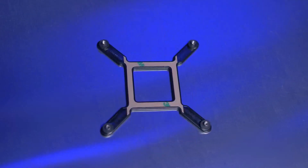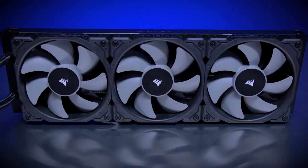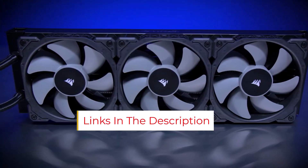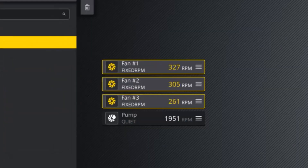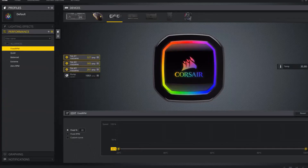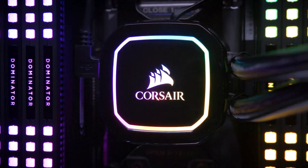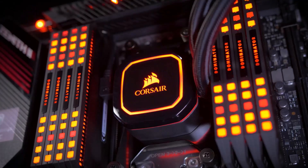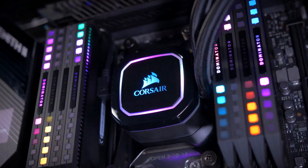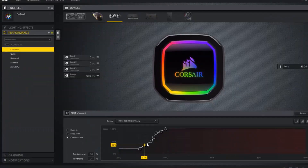While the Corsair iCUE H100i has a low-profile radiator, the cooler features fully customizable RGB lighting. Noise levels are quite low, offering up to 37 dB at the lowest settings, yet it delivers up to 75 cubic feet per minute of airflow. Two 120mm ML-series magnetic levitation fans are included on the radiator. The iCUE H100i has a 240mm radiator, fan speed of 400–2,400 RPM, 16 fully customizable RGB LEDs, and comes with a 5-year warranty.